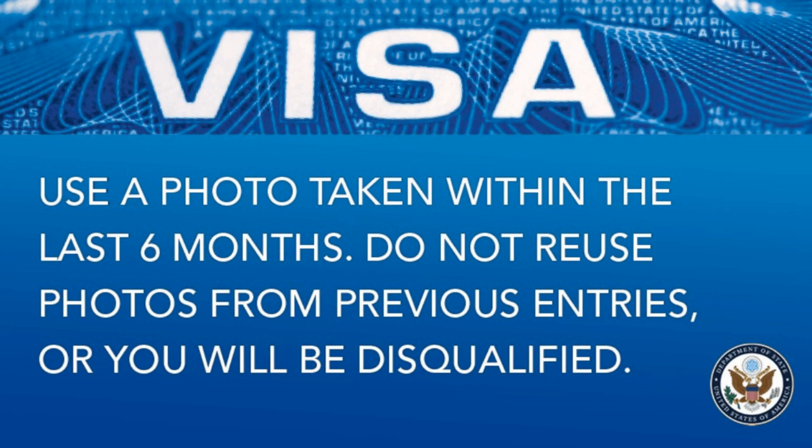Do not reuse photos from previous entries, or you'll be disqualified. Don't use the photo from last year's DV lottery application — that is part of the official instructions. If you do that, you are going to put yourself at risk. I've seen people who were denied, and I've also seen people who tried to apply with a previous photo and still won. But that doesn't mean you should take that chance — don't do something that could get you denied.